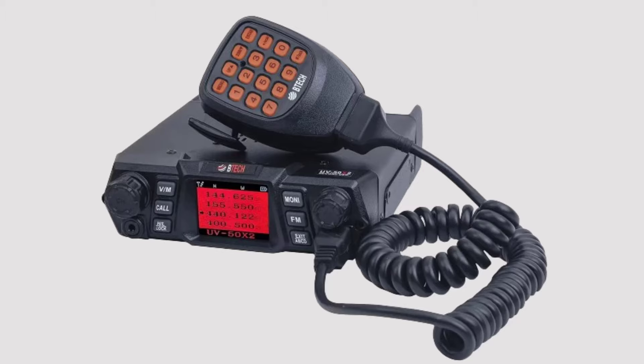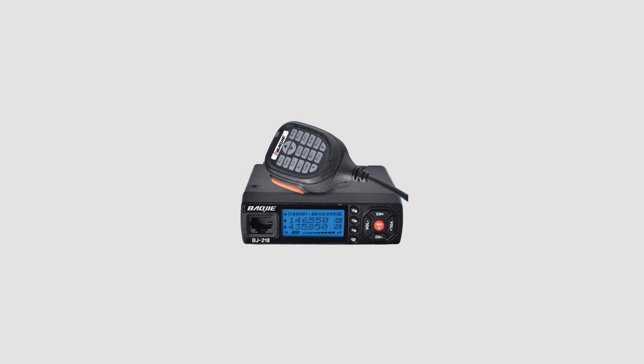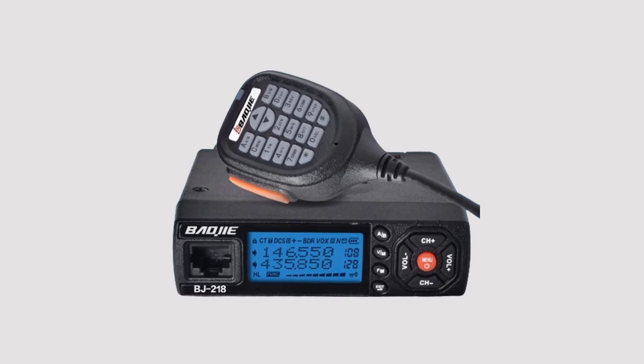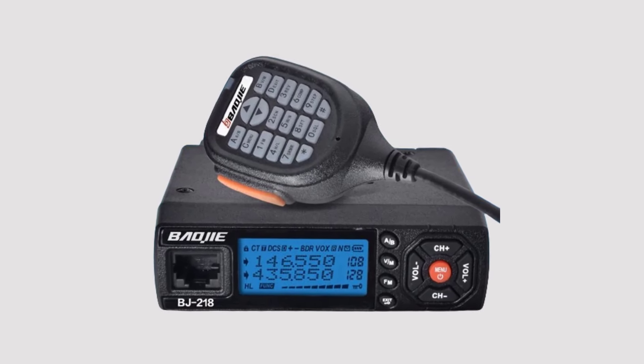In this guide, we'll explore the top 5 VHF walkie-talkies renowned for their durability, range, features, and overall performance, providing insights to help you make an informed decision for your communication needs.